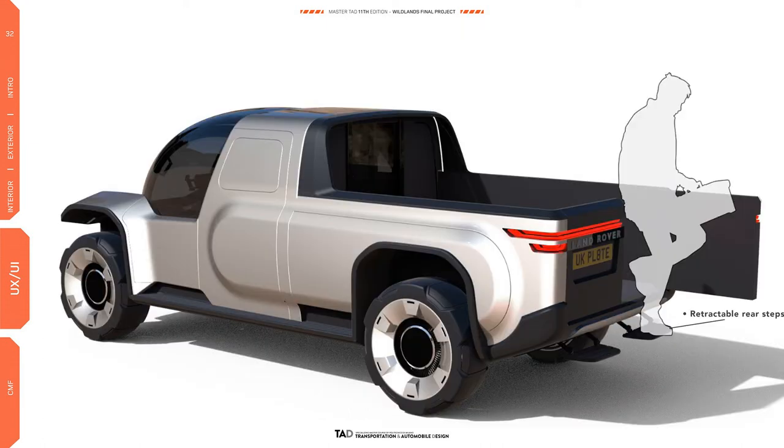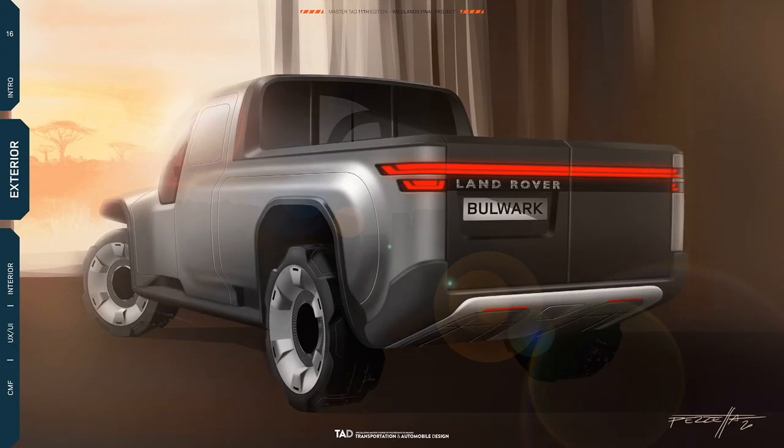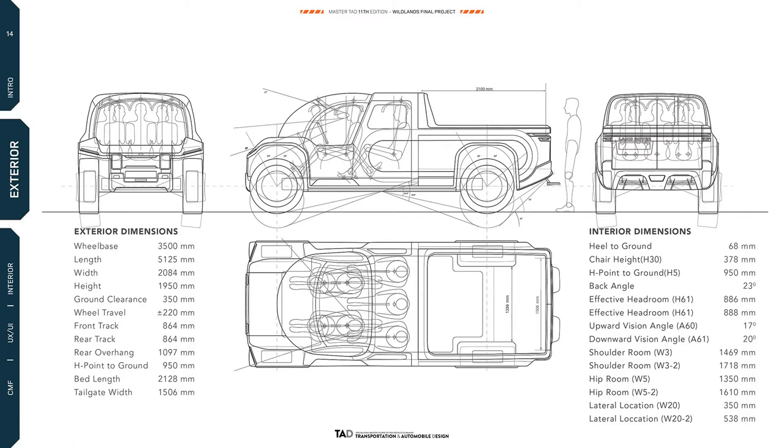The pickup is theoretically capable of carrying a driver, four passengers and 1,250kg of cargo, and also towing a trailer with a total weight of up to 4,500kg.